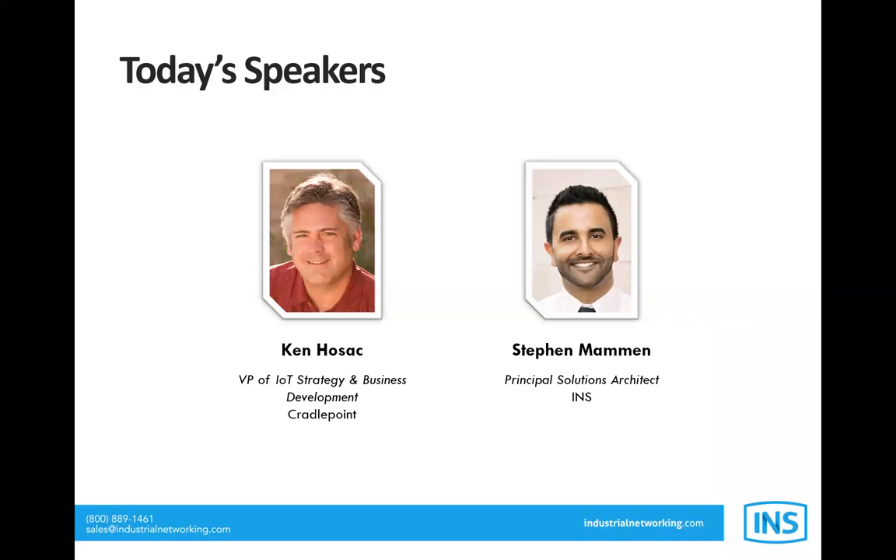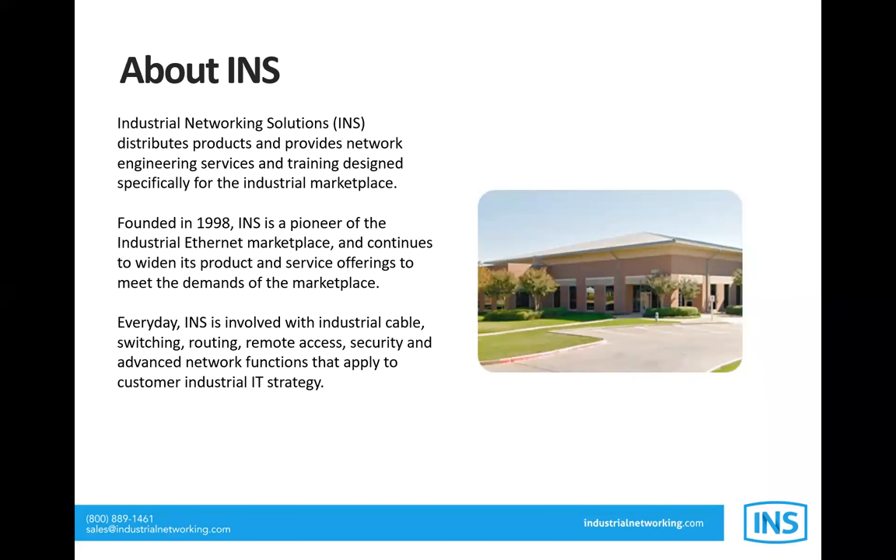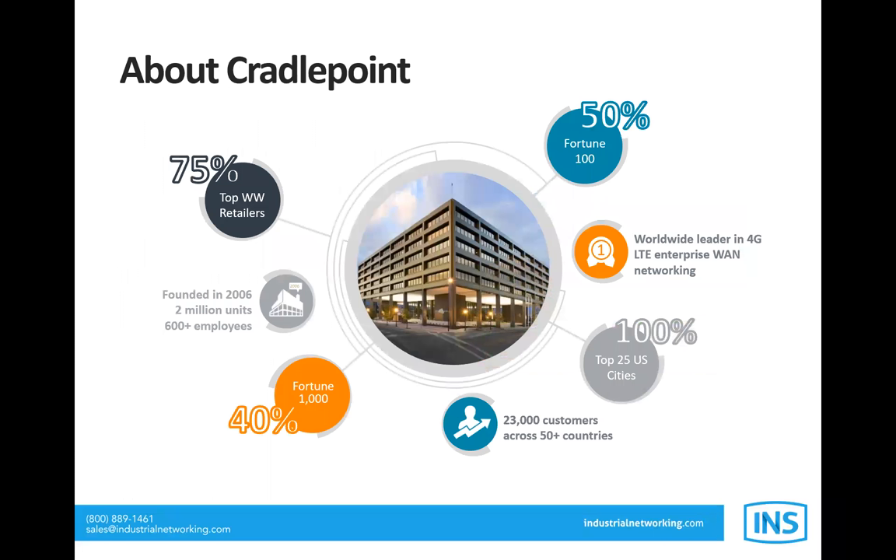Today we'll be joined by Stephen Momin, Principal Solutions Architect, and Ken Hozak, VP of IoT Strategy. Stephen joins us from Industrial Networking Solutions based in Dallas, Texas. INS was founded in 1998 and is one of the pioneers of the industrial Ethernet marketplace, distributing products, providing network engineering services, and training for the industrial marketplace. Ken joins us from Cradlepoint, based in Boise, Idaho, founded in 2006, and the industry leader in cloud-delivered 4G LTE network solutions committed to extending their leadership into the emerging 5G space.